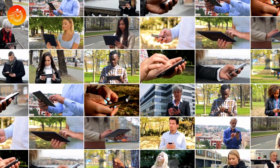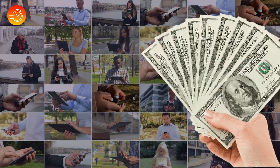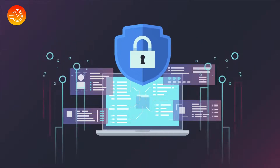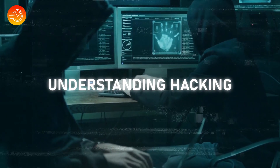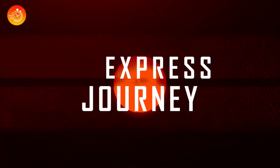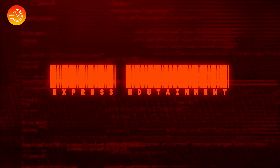As more and more aspects of our lives move online, such as storing data to managing money, it's more important than ever to prioritize our online safety. And what better way to achieve that than by understanding hacking itself? Hello and welcome to our channel. In this video, we'll take you on an express journey through the world of hacking and how hackers operate. We'll also share some tips on how to protect yourself, so make sure to stick around till the end.